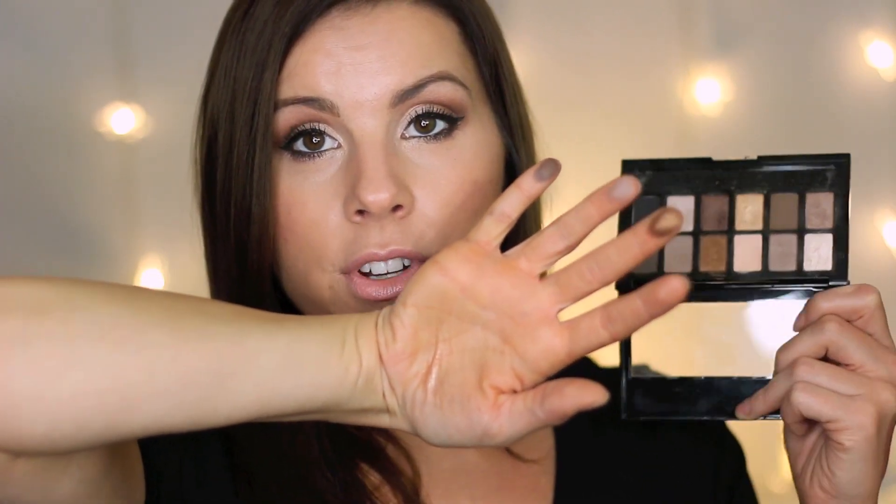My last Holy Grail eyeshadow from the drugstore is the Maybelline The Nudes palette. Some people love it, some don't — the shadows aren't super buttery and are slightly chalky, but they are pigmented. For a drugstore palette it's a great option: you have a matte black, which is hard to find at the drugstore, a good light neutral for brow bone highlight, good matte brown shades, and shimmery colors. I use this palette a lot.